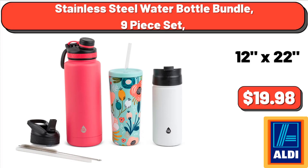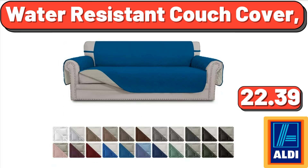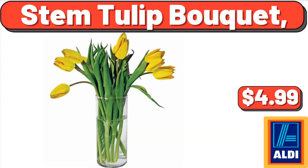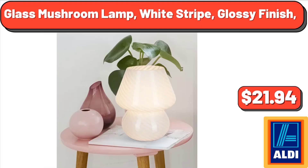Stainless steel water bottle bundle, 9-piece set, $19.98. Water resistant couch cover, $22.39. Simply Nature organic blueberry preserves, 11 ounces, $3.29. Stem tulip bouquet, $4.99. Glass mushroom lamp, white stripe, glossy finish, $21.94.